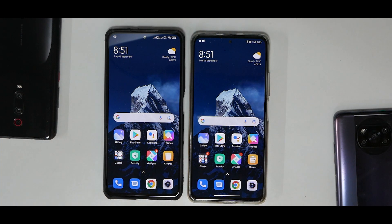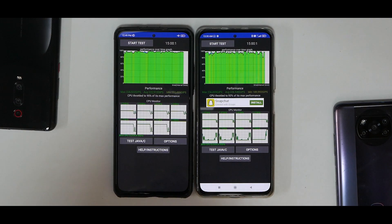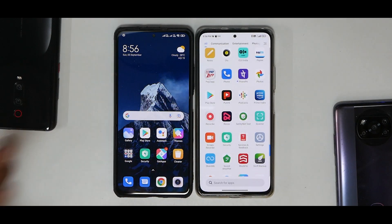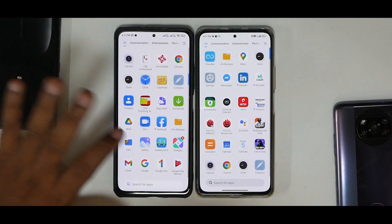Now for the benchmark numbers. CPU throttle test: 12.5.2 averaged 222,512 GIPS throttling to 95%, while 12.5.3 Enhanced averaged 226,949 GIPS throttling to 93% — a difference of about 4,500, which is within the margin of error and not conclusive. AnTuTu: 12.5.2 scored 669,686 and 12.5.3 scored 675,053 — again roughly a 5,000 difference, less than 1%, so not conclusive.